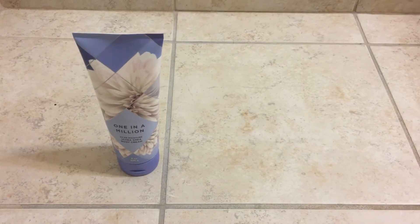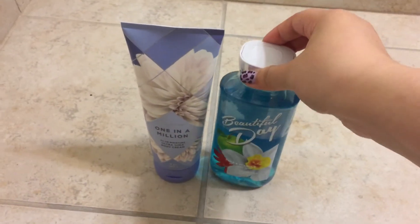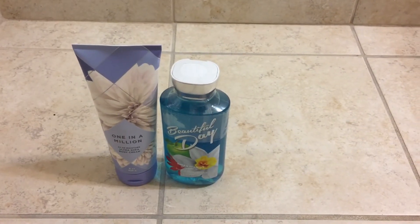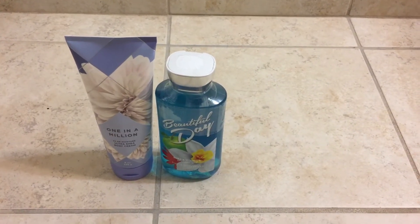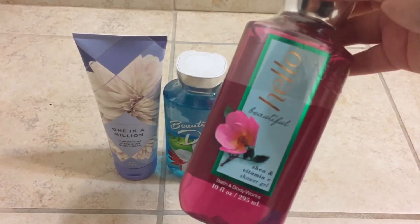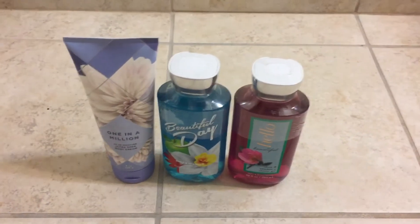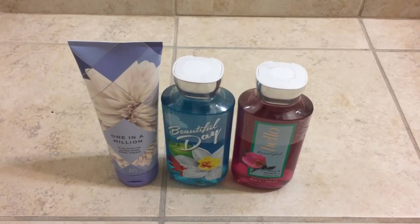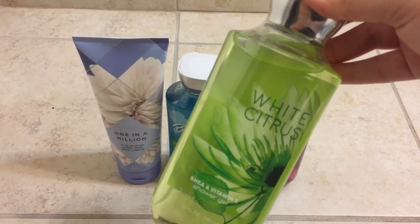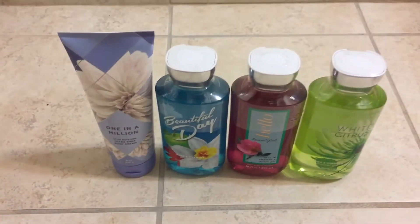I also grabbed the Beautiful Day Shower Gel. It was on sale for, I think, $5.00 or something like that. As well as the Hello Beautiful. These two scents are one of my staples for spring. And then I grabbed the White Citrus, which I recently got for $5.50. So I grabbed those three.